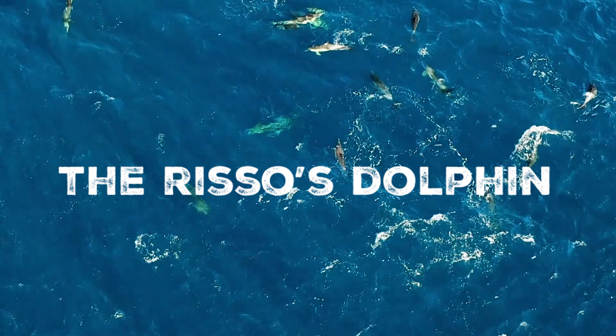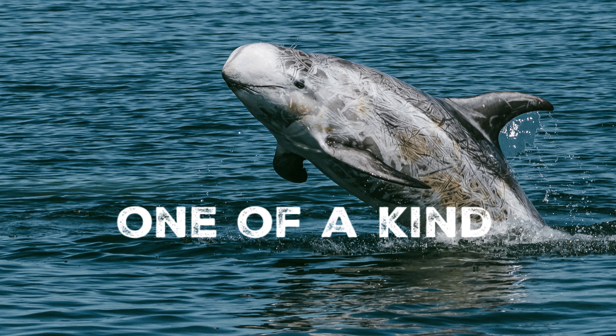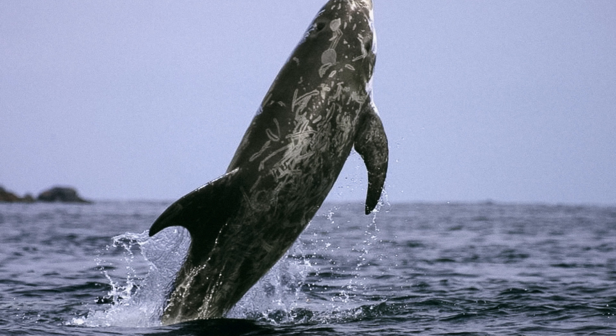One of the amazing dolphins you can find here in the UK is the Riso's dolphin. This eye-catching marine mammal is distinctive in both its rugged appearance, its name and its taxonomy. Named after one of the first scientists to study these creatures, Antoine Riso, the Riso's dolphin is unique in that it is the only dolphin in the Grampus genus.